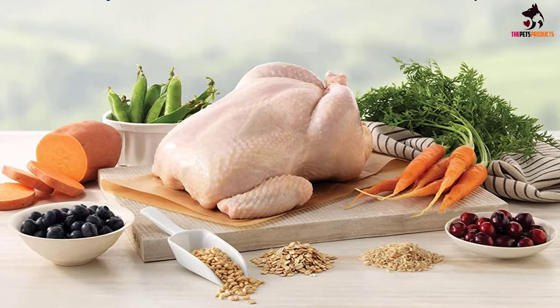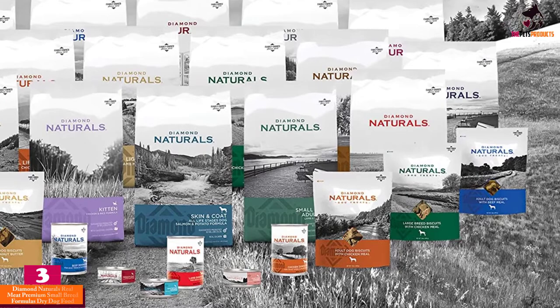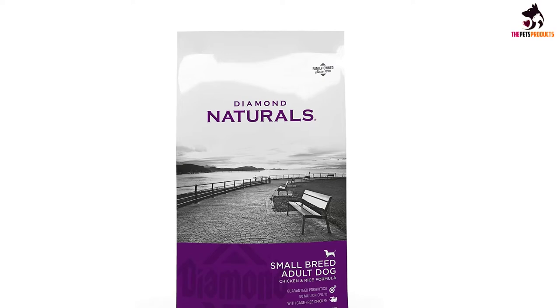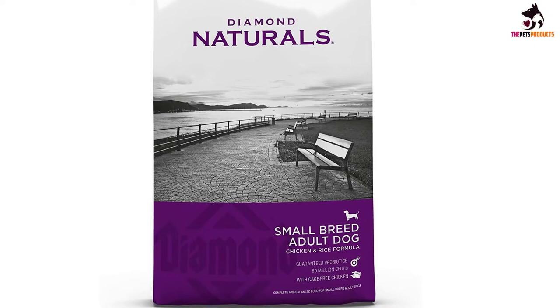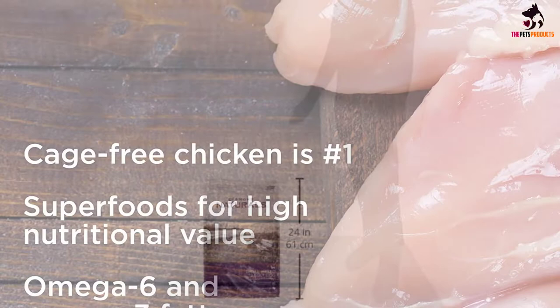At number 3, we have the Diamond Naturals Real Meat Premium Small Breed Formulas Dry Dog Food. Made with ingredients of exceptional quality, Diamond Naturals provides complete, holistic nutrition for every pet. Each Diamond Naturals Dry Formula is enhanced with superfoods and guaranteed probiotics for optimal nutrition and digestive support. Small kibble is easy for small mouths to chew, and also helps clean teeth and reduce plaque. 27% protein, 16% fat, and added superfoods provide your small breed dog with the nutrients necessary for optimal health and an active lifestyle.